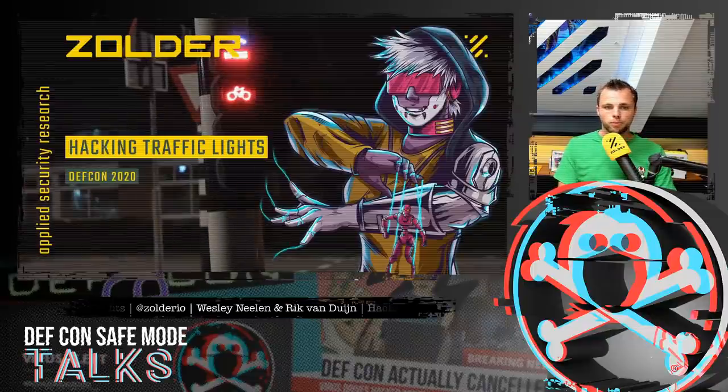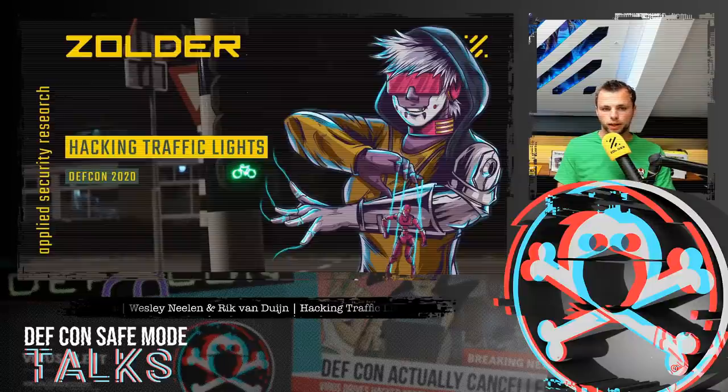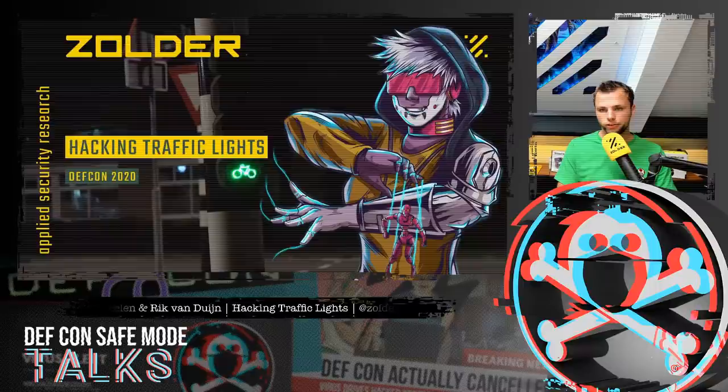Hi, welcome everybody. We would like to talk today about a research project we did, Hacking Traffic Lights, and we would like to share our findings and the things we found in our research.